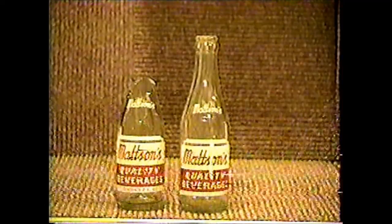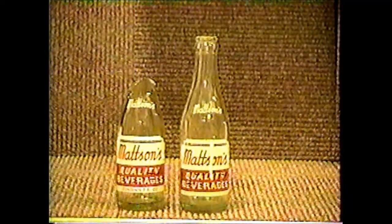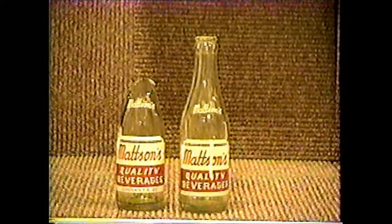Madsen's is a 7-ounce pop bottle from Hancock, Michigan. As you can see, I have two different varieties and labels, one of which my cat knocked over and broke — so I can always get another one. Fortunately, it's not a real expensive bottle. Mellow Blend comes from Port Huron, Michigan. It's a 7-ounce bottle with a maroon and yellow label, and it's fairly common.